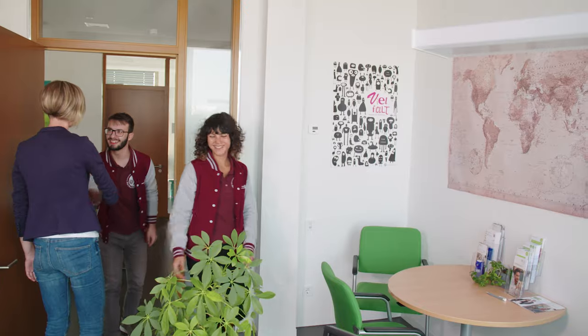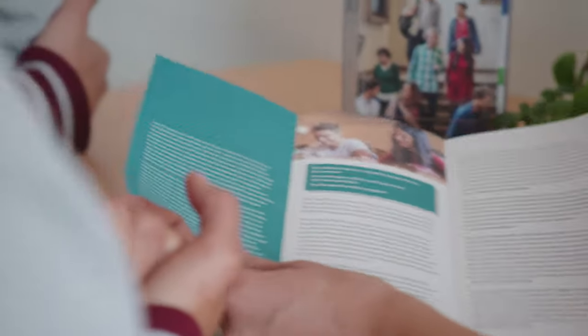Some examples of what the advisory offers are psychosocial advice, advice for students with families, scholarship advice, and advice for students with disabilities or chronic illnesses.